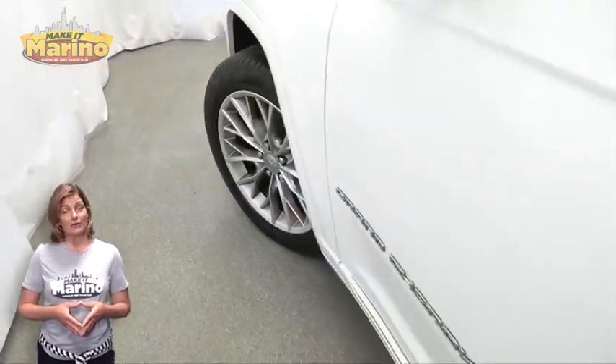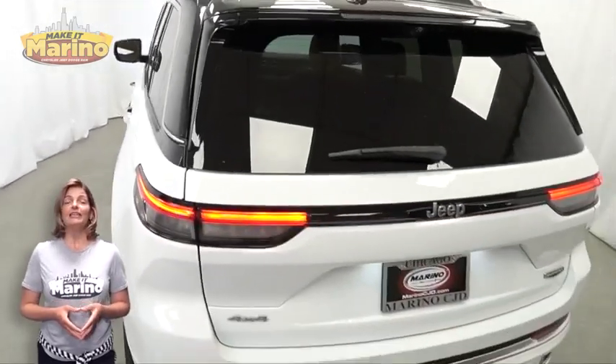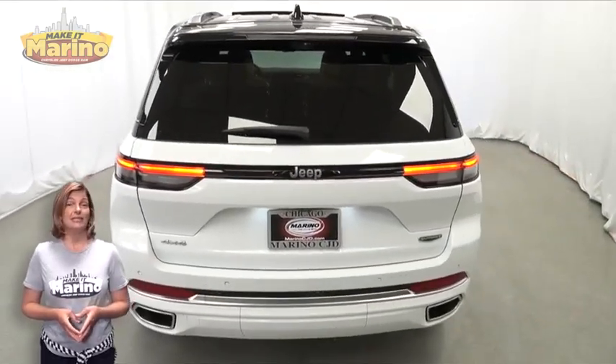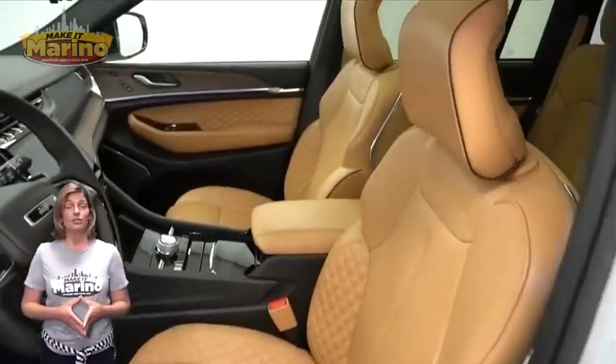traffic sign recognition, 20-inch aluminum wheels, tow package, heated and ventilated front seats, heated steering wheel, and 8,000 miles on the odometer.